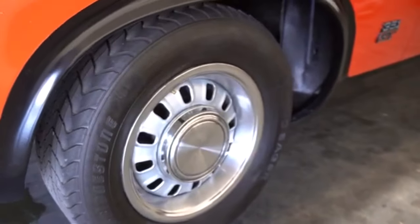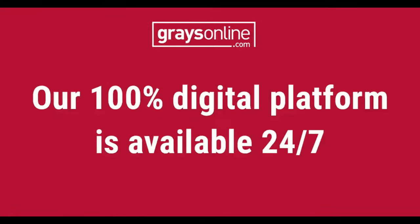So have a look at Grey's online — it's a beauty. We have up to 500,000 views per auction.